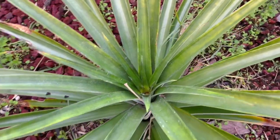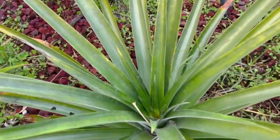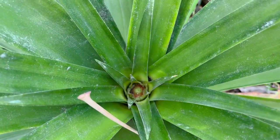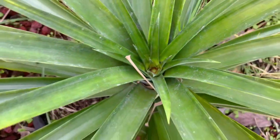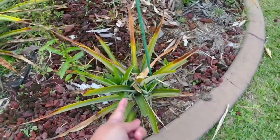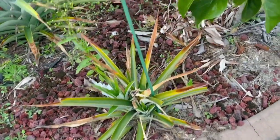One of my pineapples is flowering! I can see a tiny flower right now. One tiny flower, and this one I had to pull because I had to plant two new ones in there.